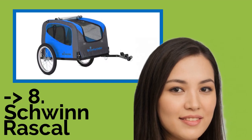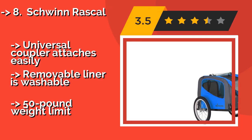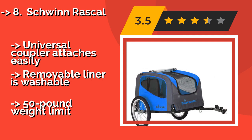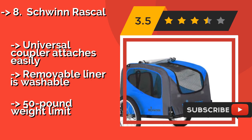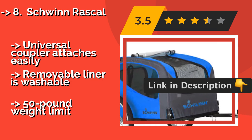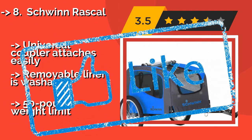The Schwinn Rascal, around $130, is a pet-friendly towable that includes a rear entry for easy access, a fold-back top cover with mesh windows to let your furry friend enjoy the fresh air, and an adjustable leash to prevent it from dashing after a squirrel. The universal coupler attaches easily and the removable liner is washable, but there is a 50-pound weight limit.